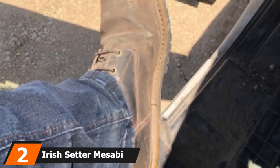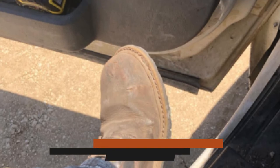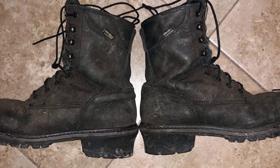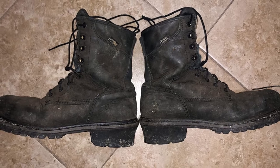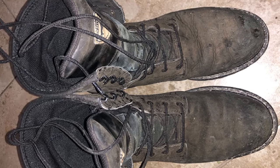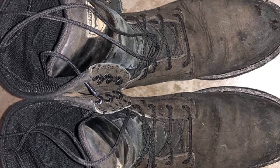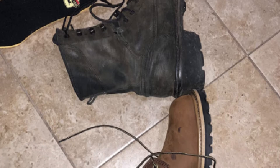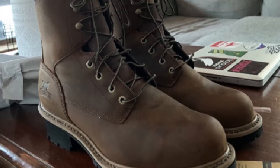Moving on to number 2, we have the Irish Setter Mesa Steel Toe 83834 8-inch Work Boots. These boots surpassed all expectations in terms of protection, coming with safety steel toes to keep the toes insulated from exterior threats. The boots are also waterproof, which is always nice, especially for workers frequently exposed to outdoor conditions. The stars-and-bars outsoles with aggressive lug patterns provide great grip on slippery workplace surfaces.